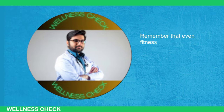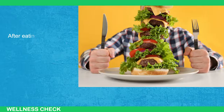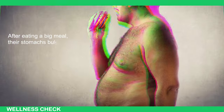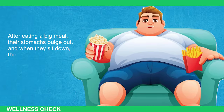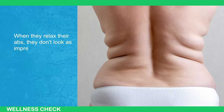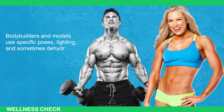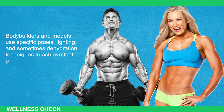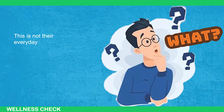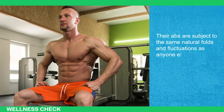Remember that even fitness models don't have a perfect set of abs all the time. After eating a big meal, their stomachs bulge out, and when they sit down, they have folds, creases, and rolls. When they relax their abs, they don't look as impressive as in pictures. Bodybuilders and models use specific poses, lighting, and sometimes dehydration techniques to achieve that perfect appearance in photos — this is not their everyday look. Their abs are subject to the same natural folds and fluctuations as anyone else's.